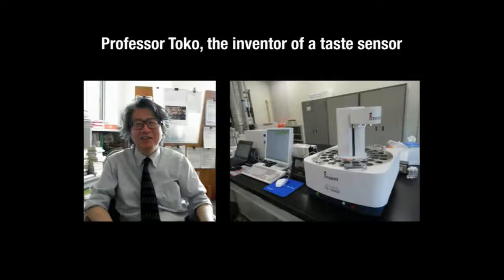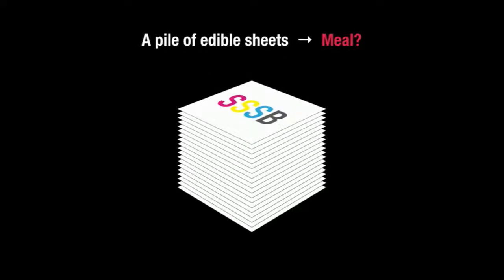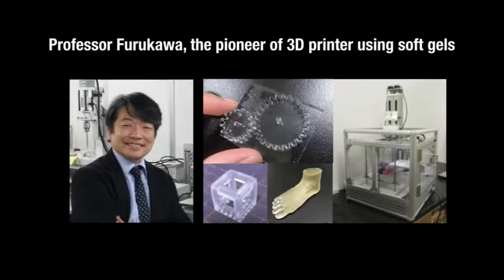I then searched for scientists who are working on transferring taste into data, and I found a well-known professor. He said to me, 'You are crazy, but I like the idea.' After having many discussions with him and other scientists, I came up with another idea: if you put together many edible seeds printed from data into a 3D shape, you might end up with a meal you can actually eat. And then I found Professor Furukawa, who was working on edible material using 3D printing techniques. He too said, 'You are crazy, but I like the idea.'